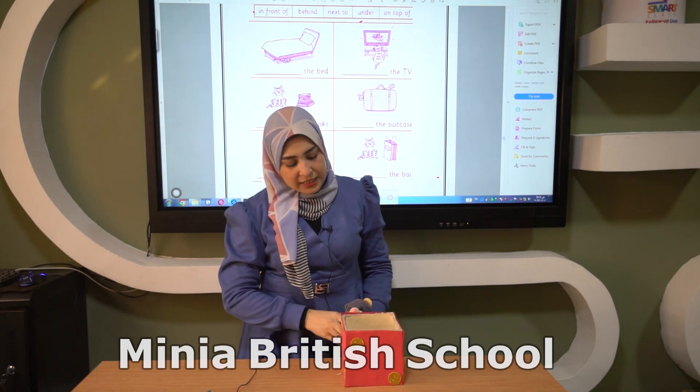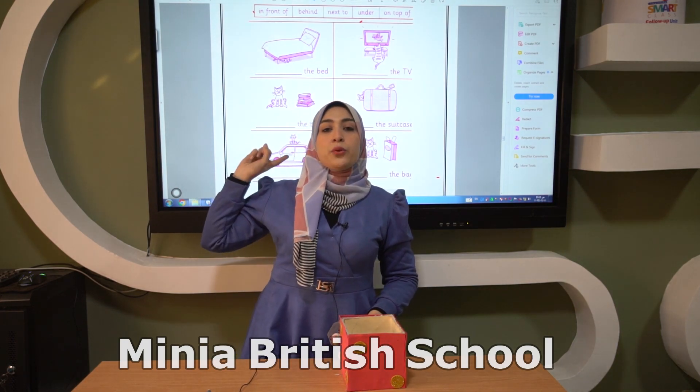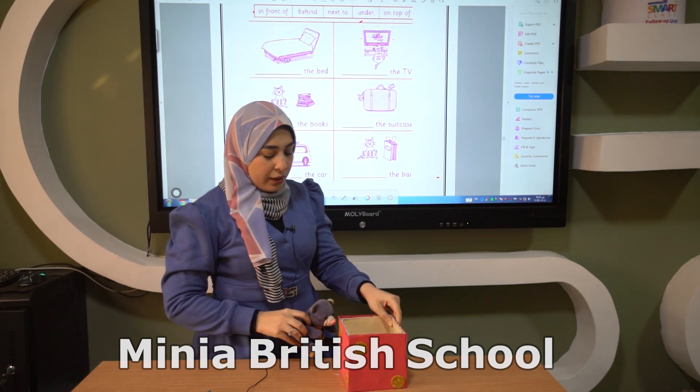Now where's Mr. Teddy? Yes, he is behind the box. Behind the box — like the board; the board is behind me.